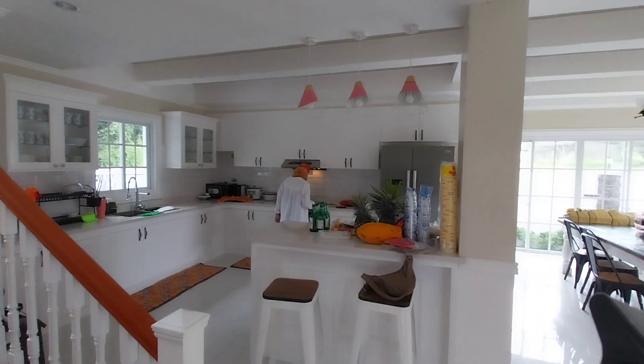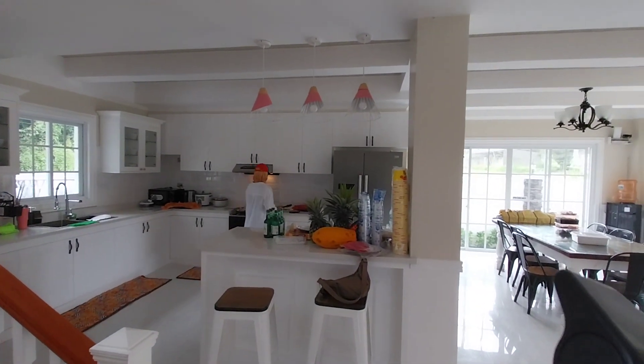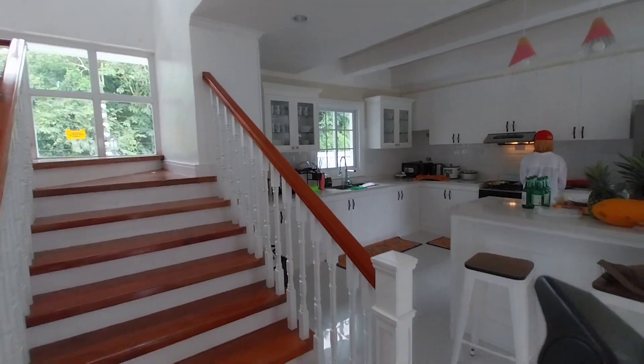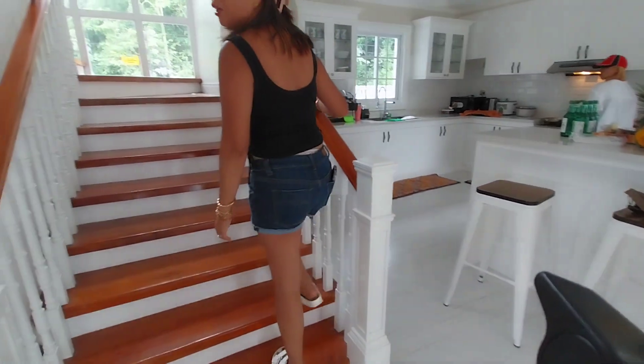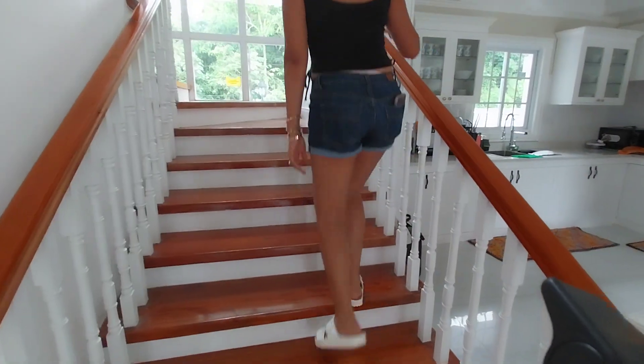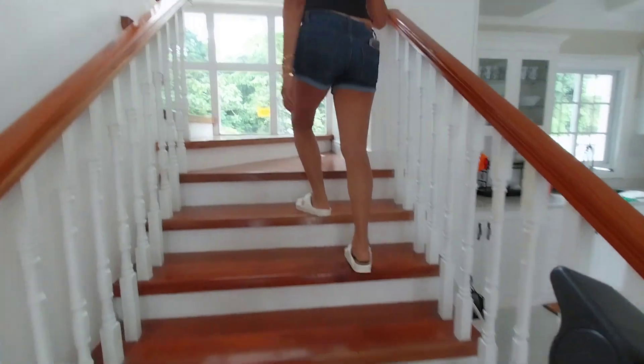It has a little bit of a pink accent, right? This bedroom is for the oldest child because it's not on the second floor. Let's go to the second floor.